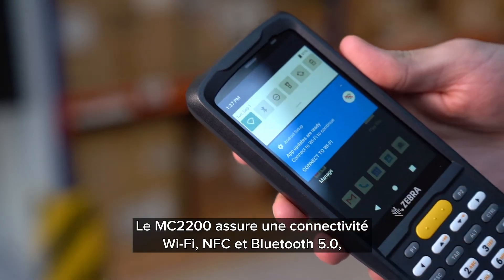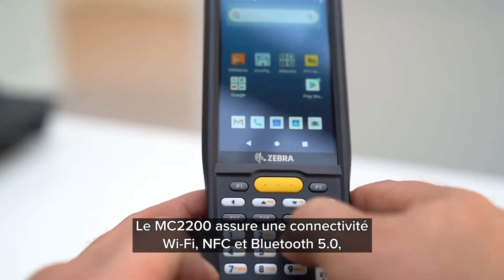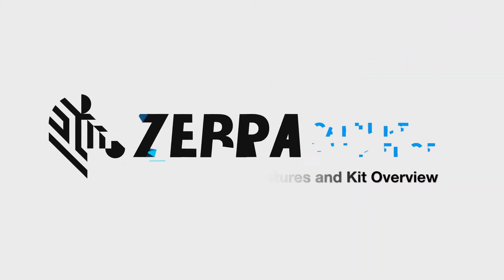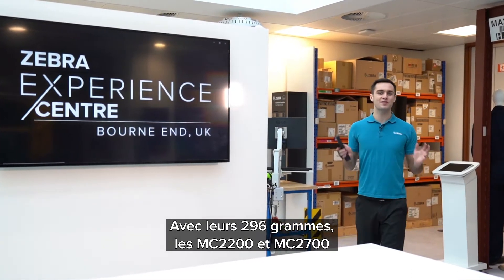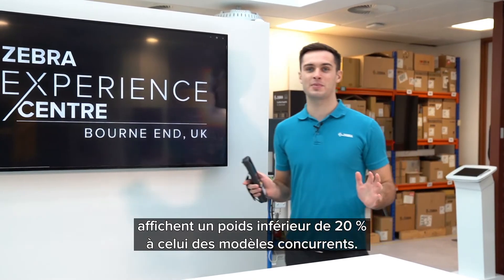The MC2200 supports Wi-Fi, NFC and Bluetooth 5 connectivity, with the MC2700 additionally supporting 4G on top of this. Weighing just 296 grams, the MC2200 and MC2700 weigh up to 20% lighter than many competitive models.